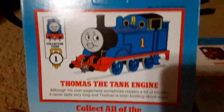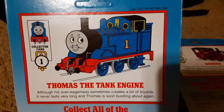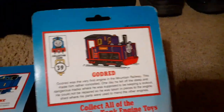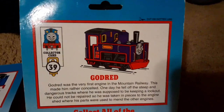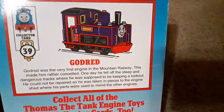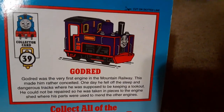Now to read off each of these cards. Collector card number one, Thomas the Tank Engine: 'Although his over-eagerness sometimes creates a bit of trouble, it never lasts very long, and Thomas is soon bustling about again.' And now on to Godred — collector card 39, Godred: 'Godred was the very first engine on the mountain railway. This made him rather conceited. One day, he fell off the steep and dangerous tracks where he was supposed to be keeping a lookout. He could not be repaired, so he was taken in pieces to the engine shed where his parts were used to mend the other engines.' Yeah, that is pretty dark.